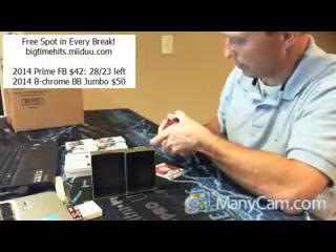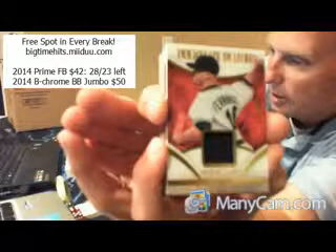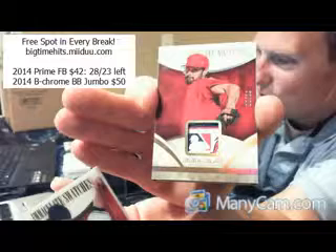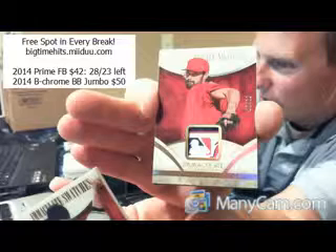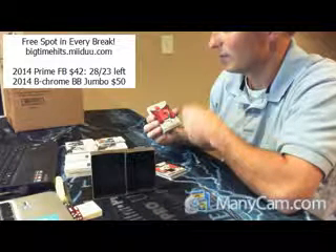And our next is — oh, short print. Let's see. Good luck. Bang! How about a third one out of this case? Two of 20. Acetate MLB authentic patch for the Los Angeles Angels — Matt Schumacher. Two of 20 for the Angels. There you go, stat man. Congrats, Ron.